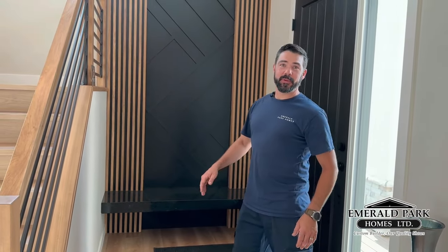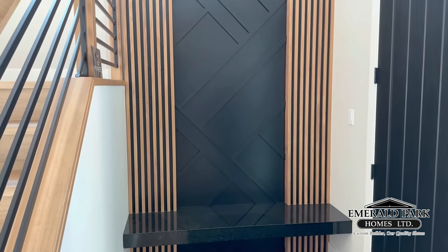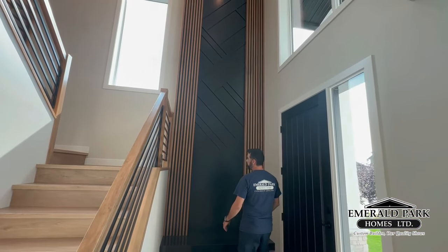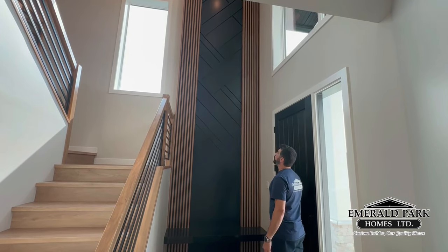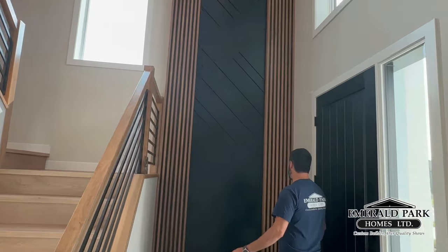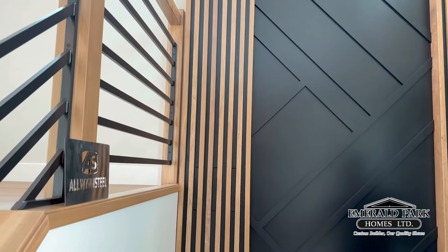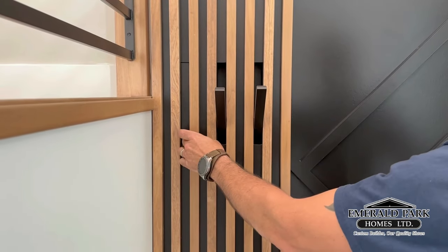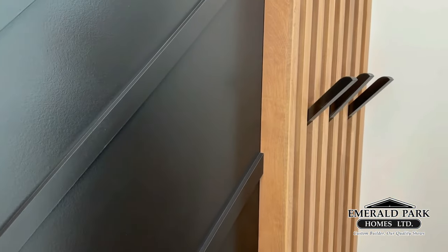This is our entrance — I'm extremely proud of this, it's a very nice feature of the house. As soon as you walk in and close the door, you see this beautiful entrance. We have wood slats throughout the house to bring everything together. We had nowhere to put hooks without them showing, so we came up with these nice little hidden hooks so guests can hang their coats, nicely tucked away when everyone's gone.